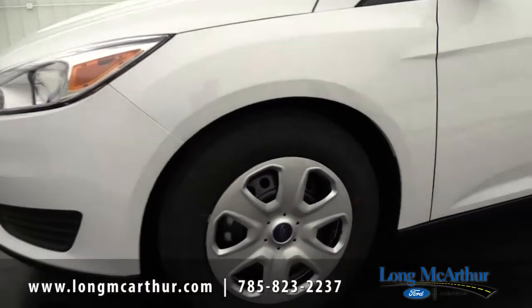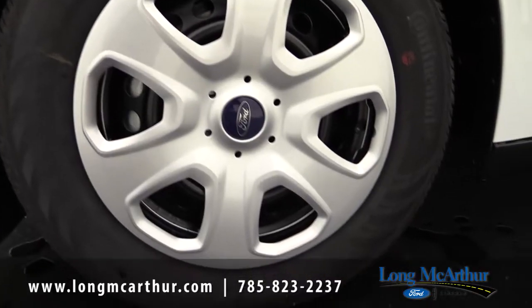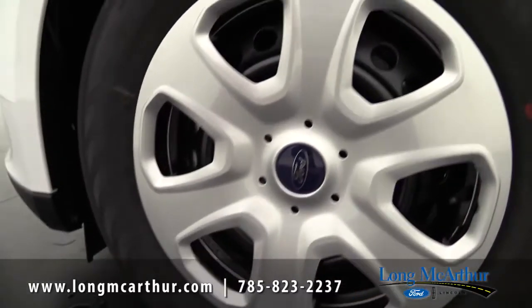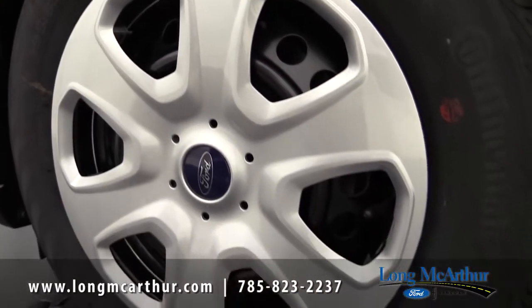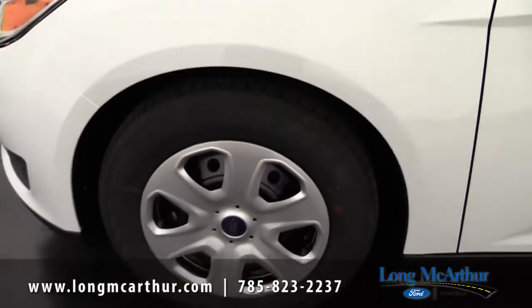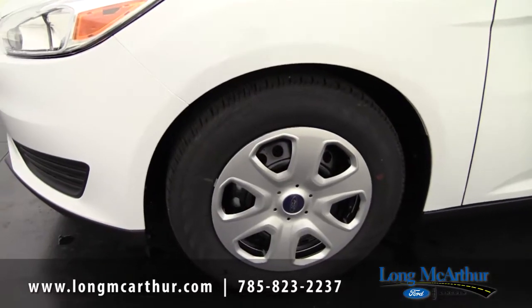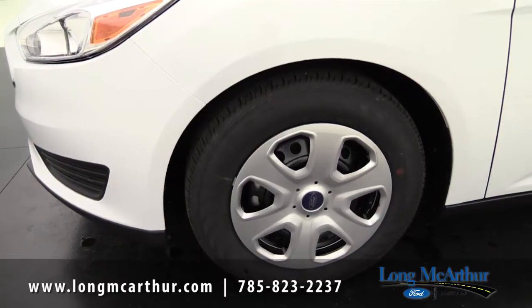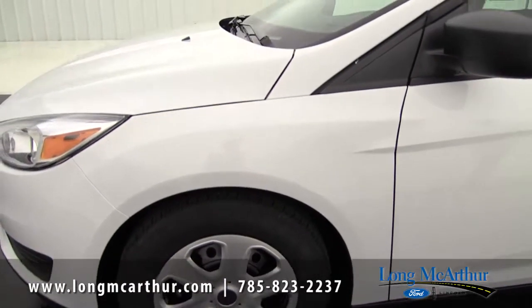Looking at the wheels, the S does come with steel wheels and has nice silver painted wheel covers. From a distance it almost looks like an alloy wheel. The tires include a tire pressure monitoring system — it monitors all four tires, and if they start getting low, a warning light on your dash alerts you to have them checked out.